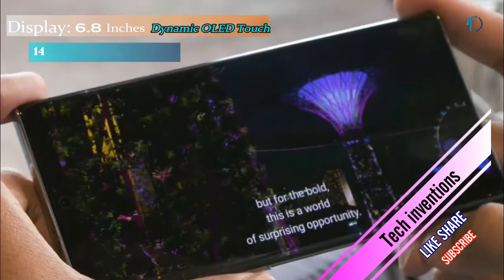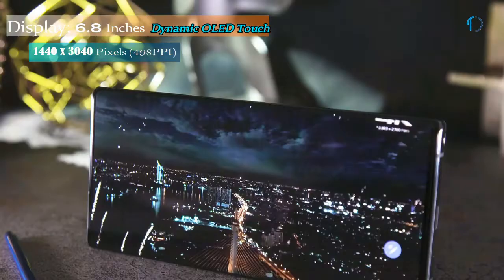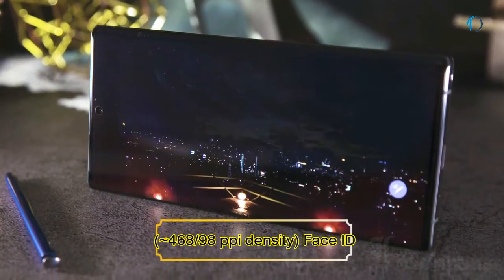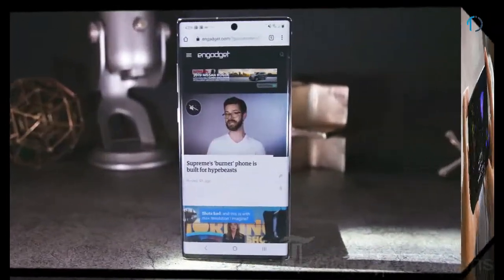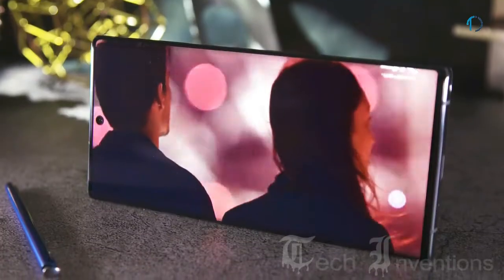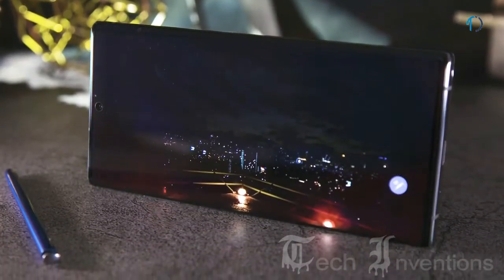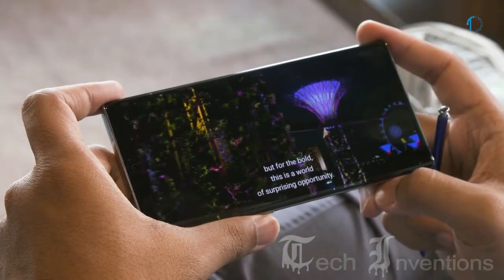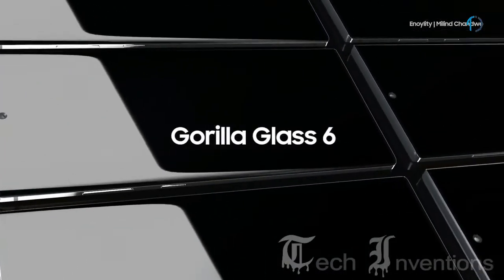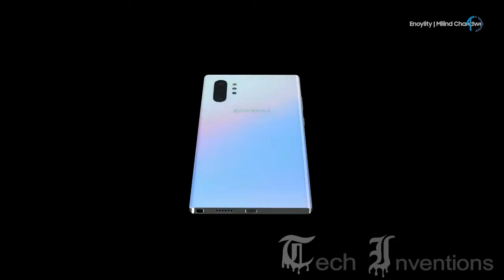The Galaxy Note 10 Plus smartphone has a 6.8-inch Dynamic AMOLED capacitive touchscreen display with HDR10+ technology and an image density of 468 ppi. It is actually larger than last year's Note 9, which featured a 6.4-inch display. The Galaxy Note 10 Plus has an in-display ultrasonic fingerprint sensor with Gorilla Glass 6 protection on the front and back, and an aluminum frame body.